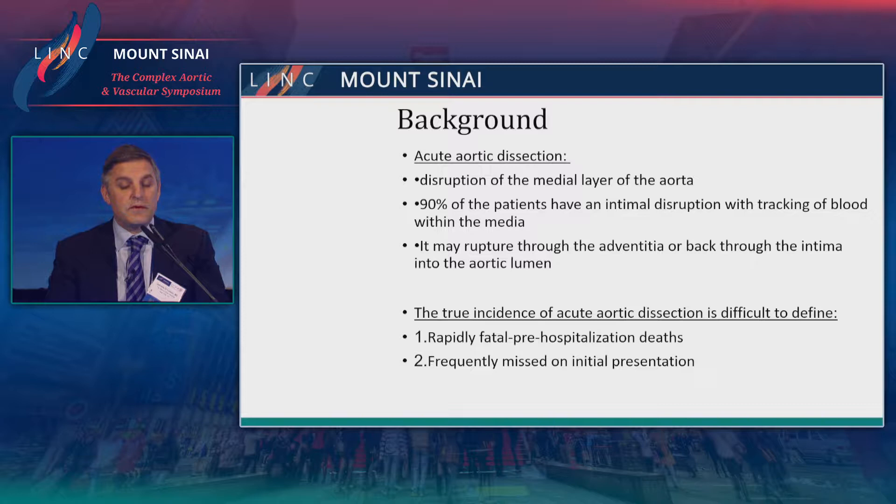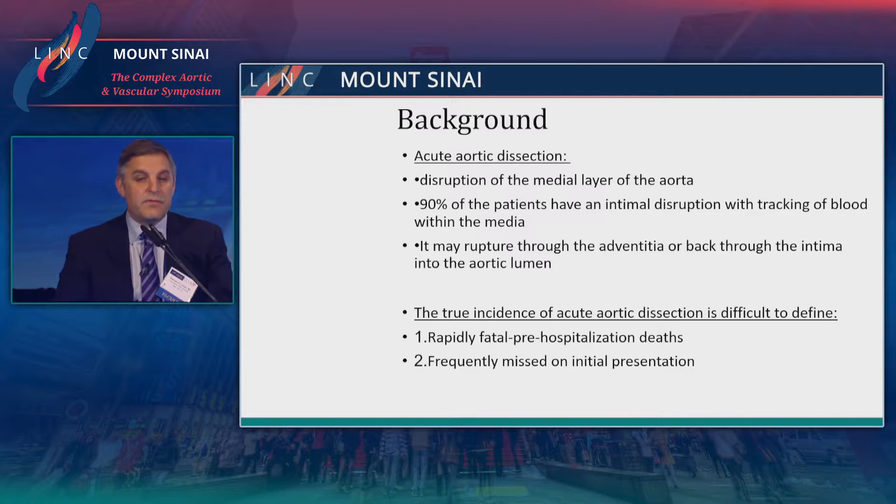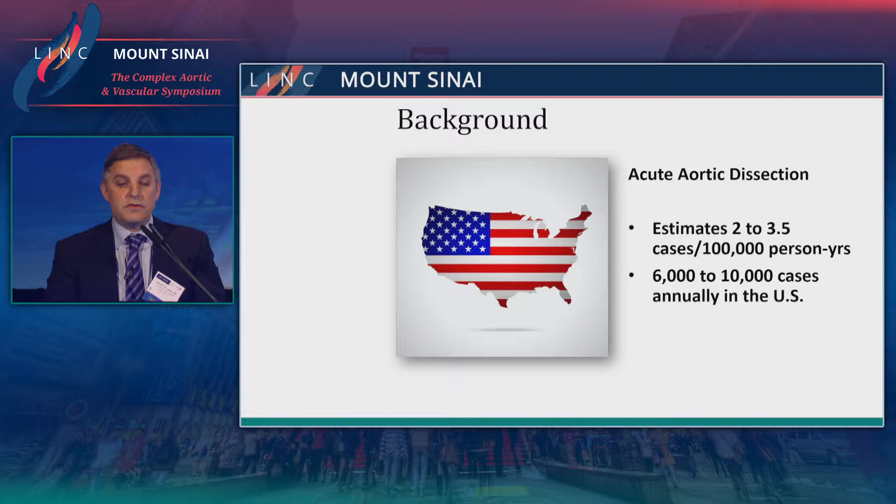The overall incidence of aortic dissection in the United States is anywhere between 2 to 3 cases per 100,000 patients per year, which is roughly between 5,000 to 10,000 cases per year — and that's also just an estimation.